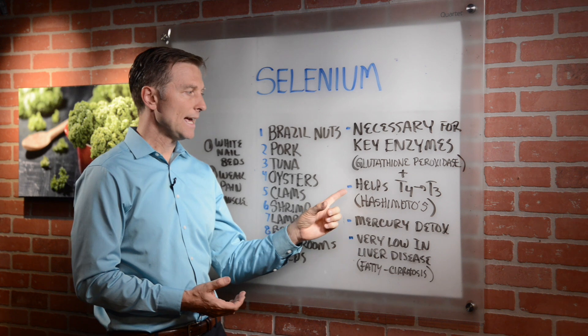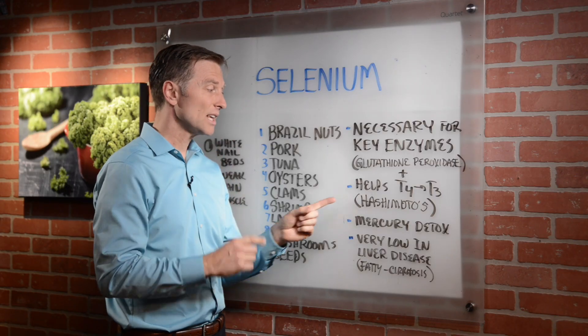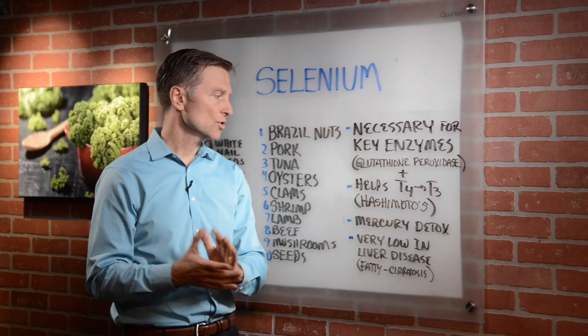Number two, it helps in the conversion of T4 to T3. So if you have a hypothyroid condition, especially Hashimoto's, I think this is going to help you. You really need to take more of this and you're going to probably see great improvements just with that alone.